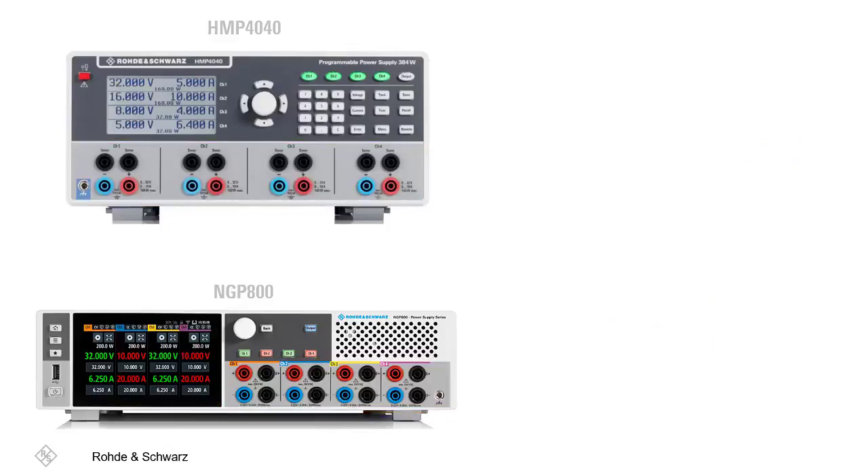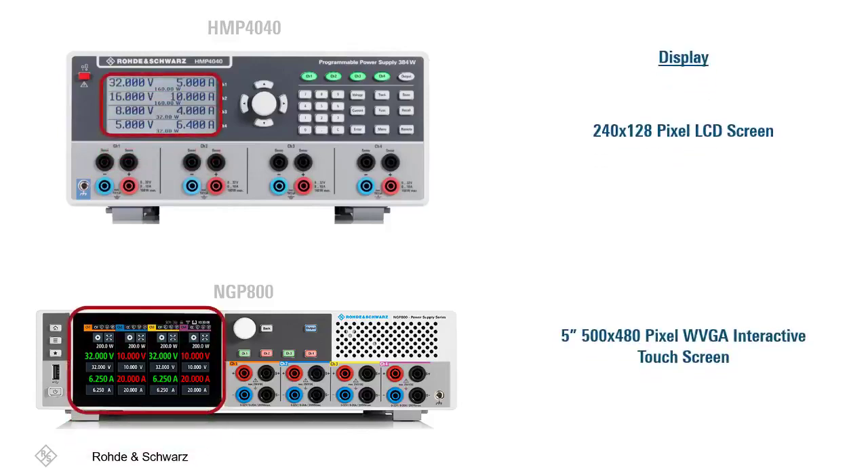Nevertheless, knowing a few key differences can be of great help when trying to decide which model to choose for your application. One of the first differences to point out is the display. The HMP 4040 contains a 240 by 128 pixel LCD screen, while the NGP 800 contains a 5-inch, 800 by 480 pixel WVGA interactive touchscreen.